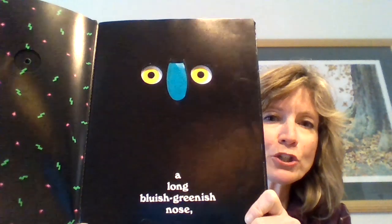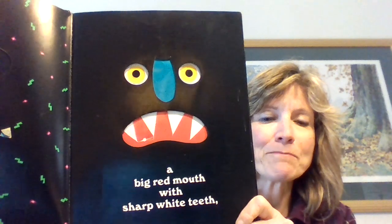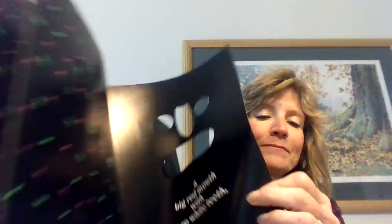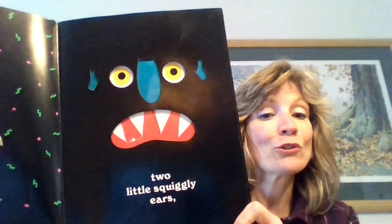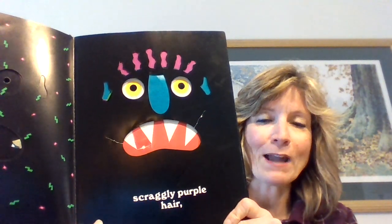A long bluish-greenish nose — doesn't look very monster-like, does it? A big red mouth with sharp white teeth. Two little squiggly ears. Scraggly purple hair.